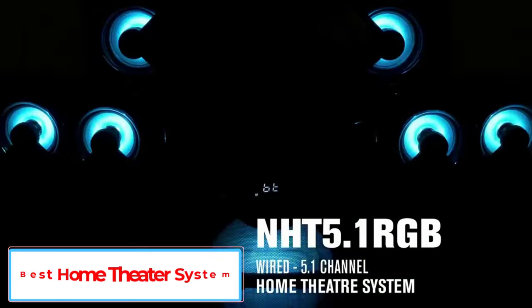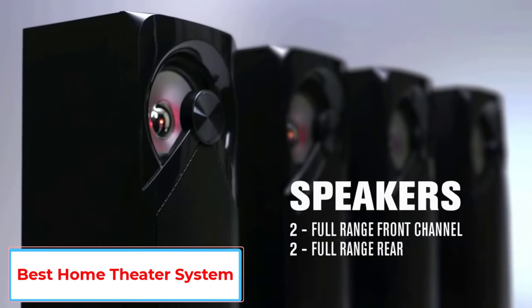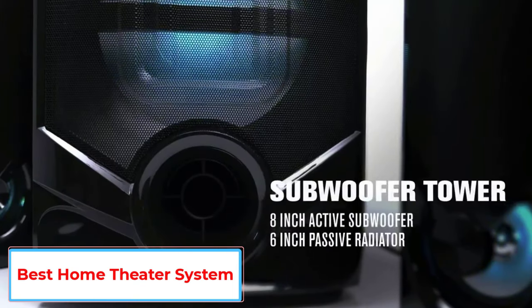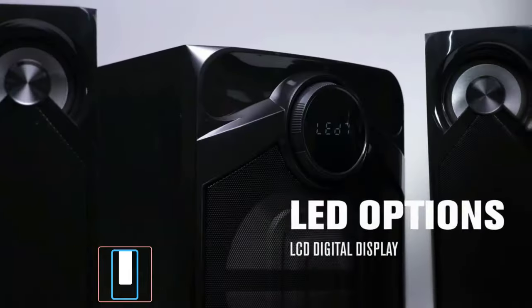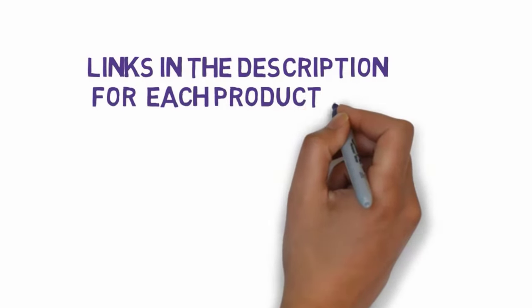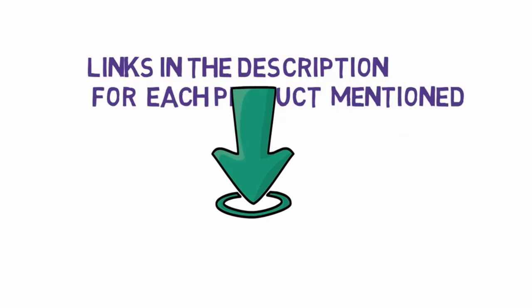Are you looking for the best home theater system? In this video we will look at five of the best home theater systems on the market. We have included links in the description so make sure you check those out to see which one is in your budget range.